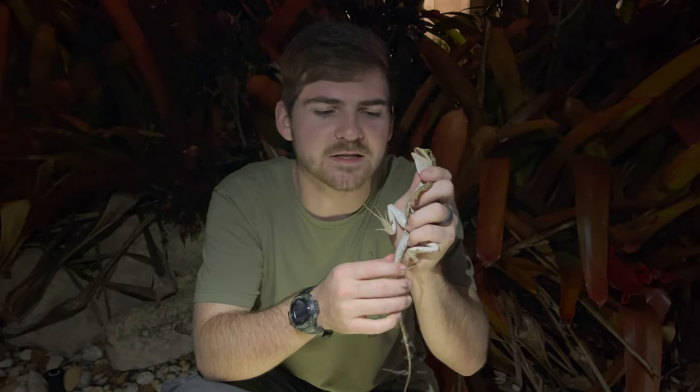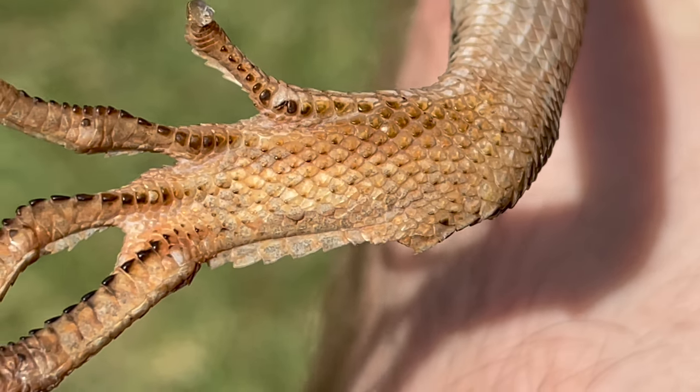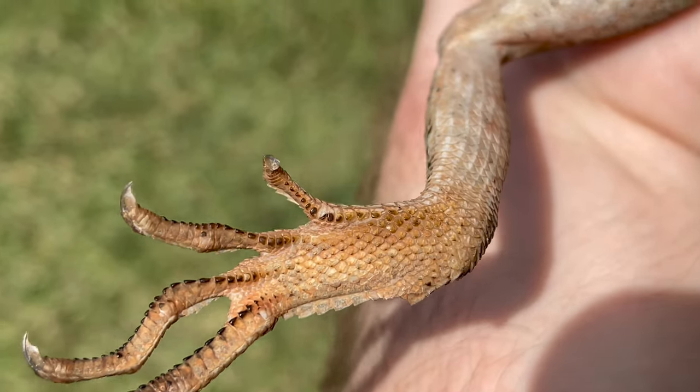Smaller basilisks are actually able to do something really, really cool. They've got these little frills on the back of their feet that can actually catch water. Some people call these the Jesus Christ lizard, because these animals, when they're small and they feel threatened, can run and catch the surface tension of the water — quite literally running on water until they lose momentum, hit the water, and swim away to safety. Such an awesome adaptation of these beautiful lizards.